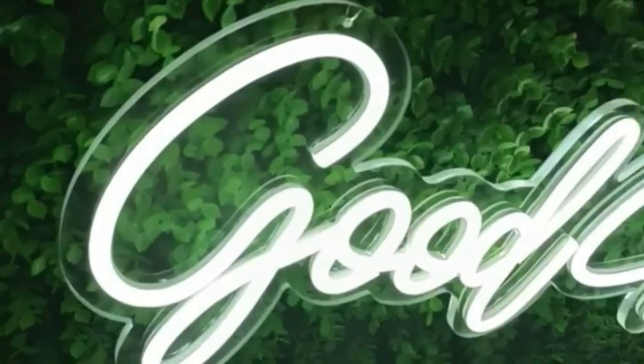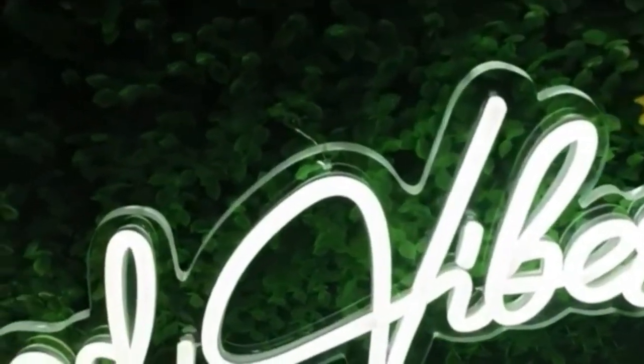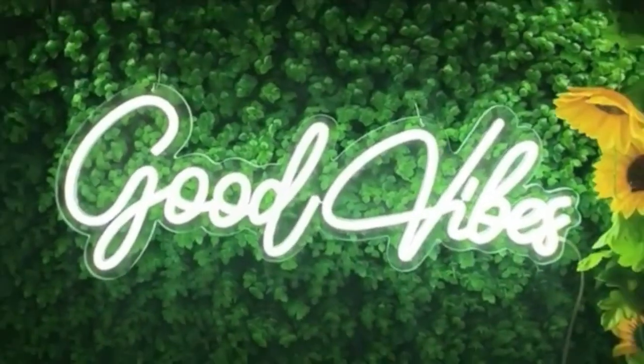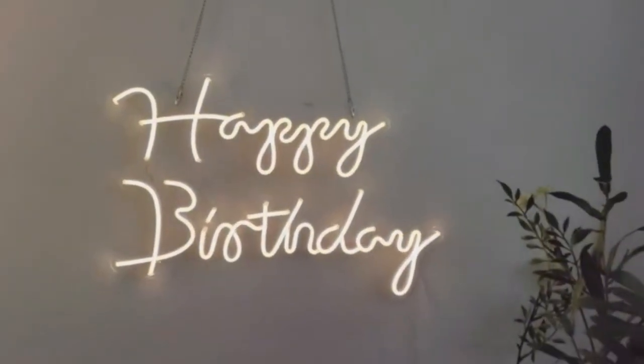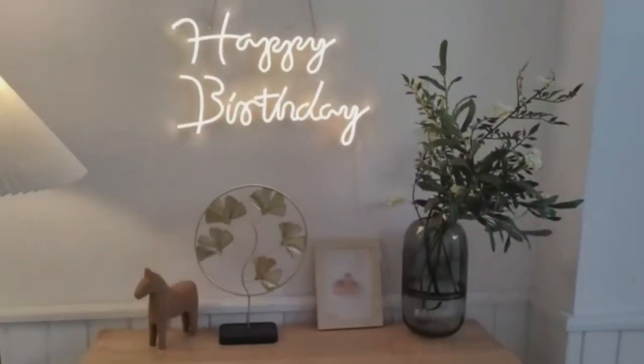As a direct result of this, it has the potential to improve the overall look, color, and brightness of the interior and exterior of your home or place of business. A contemporary and uncluttered look can be achieved with the help of this LED neon light. This neon lamp can effortlessly brighten your surroundings, and its installation takes only a few minutes and does not require any wires.